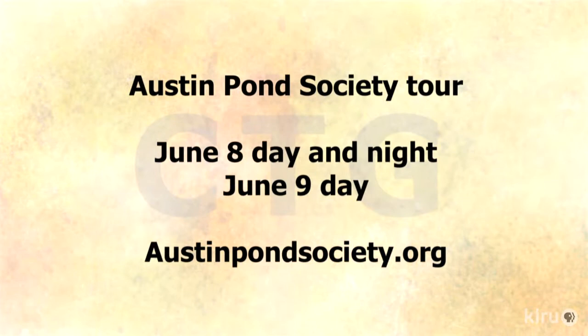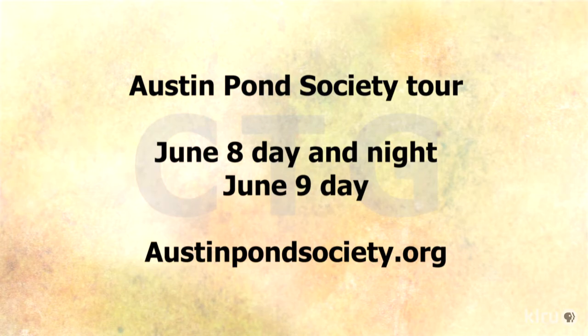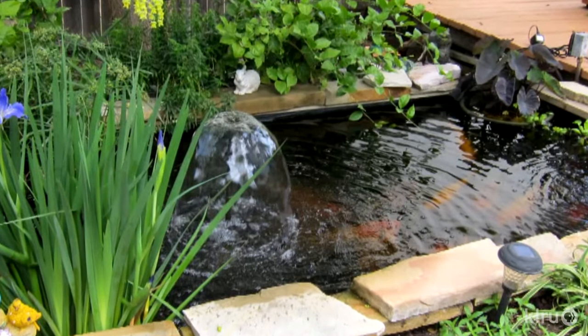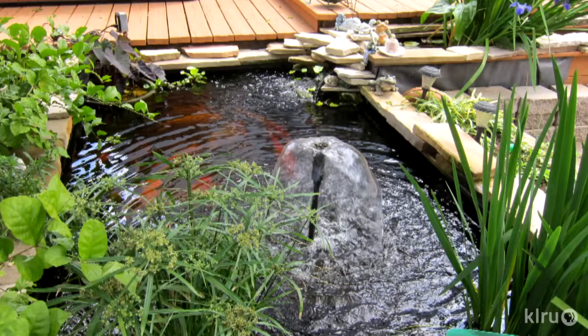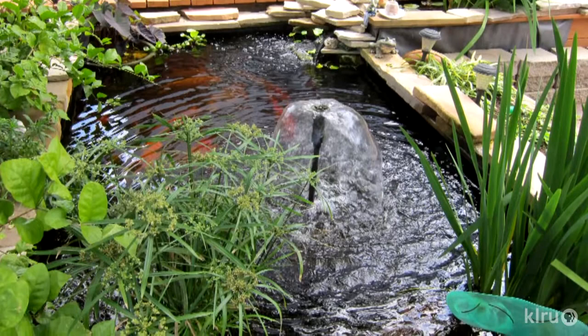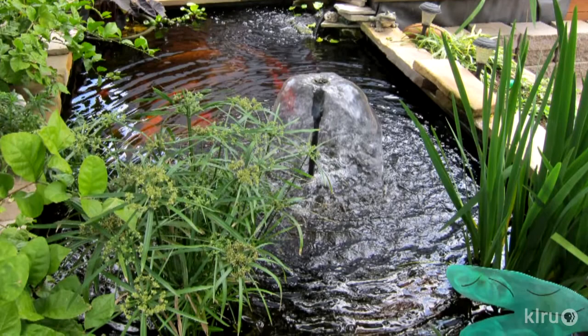The next pond is owned by Mike and Andrea — a small, formal pond with a bog and lots of koi. It shows what you can do in a small space: it's a formal pond, not made to look natural, yet for its size it has several very large koi. With the right filtration and design, you can support large koi where most people think you'd need a much larger space.